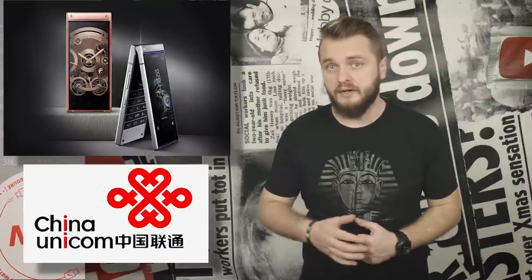But don't you worry, because you can't get one anyway. It's only available in China at a specific carrier.